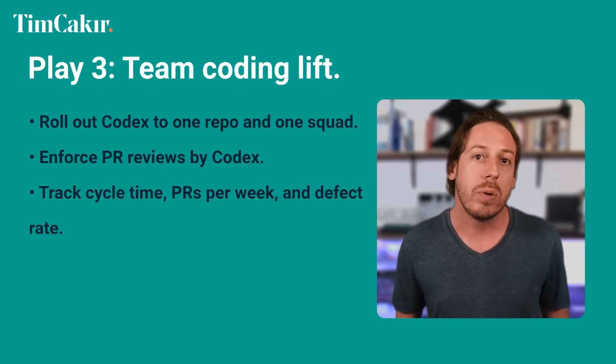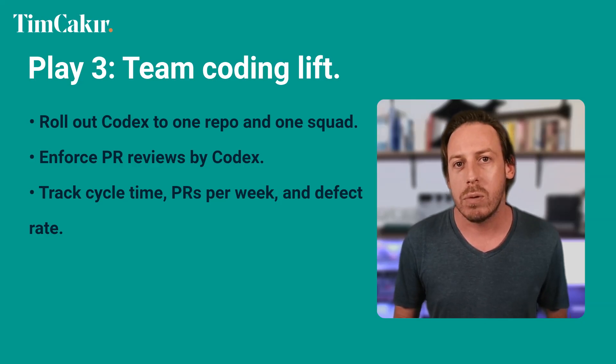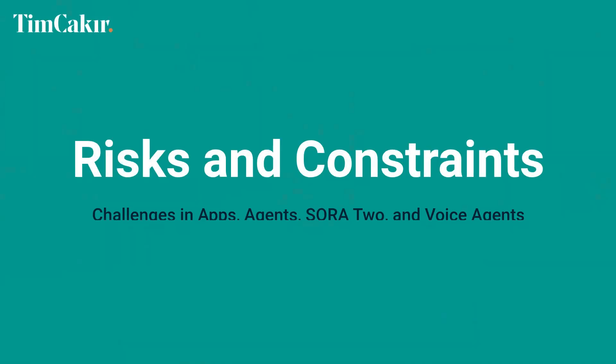Play three: team coding lift. Roll out Codex to one repo and one squad. Enforce PR reviews by Codex. Track cycle time, PRs per week, and defect rate. The output could be a measurable 20 to 50 percent throughput gain in 14 days. Some risks and constraints: apps discovery is algorithmic — design for invocation and suggestions. Agents need evals and permissions or they fail in production. Sora 2 is a preview — plan for changing limits and costs. Voice agents need latency budgets; test on real networks.